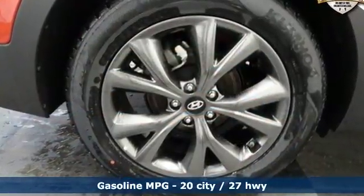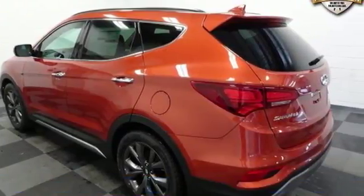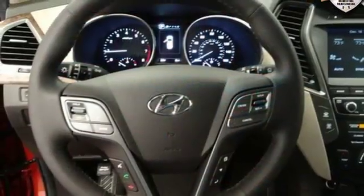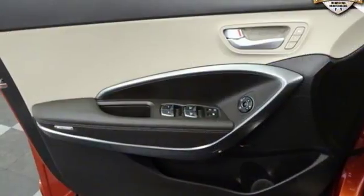And with features like these, every drive is a pleasure. Driver selectable mode, heated and ventilated leather bucket seats, Bluetooth wireless audio streaming, front, rear, left and right side cameras,